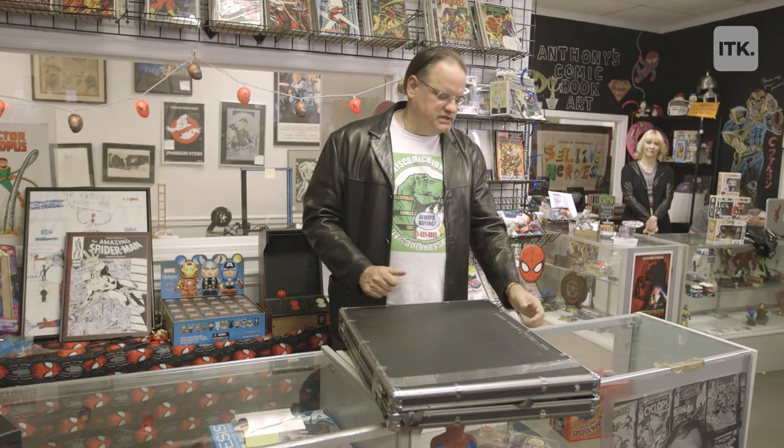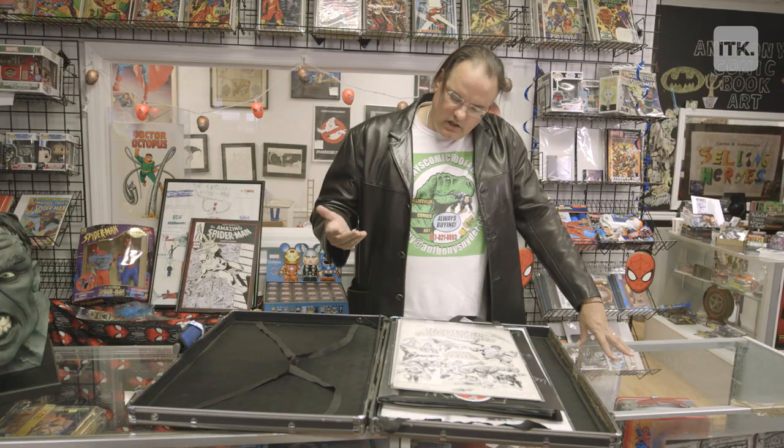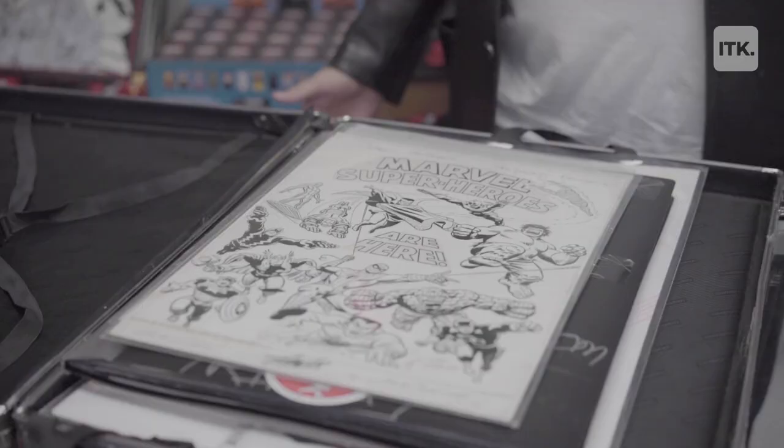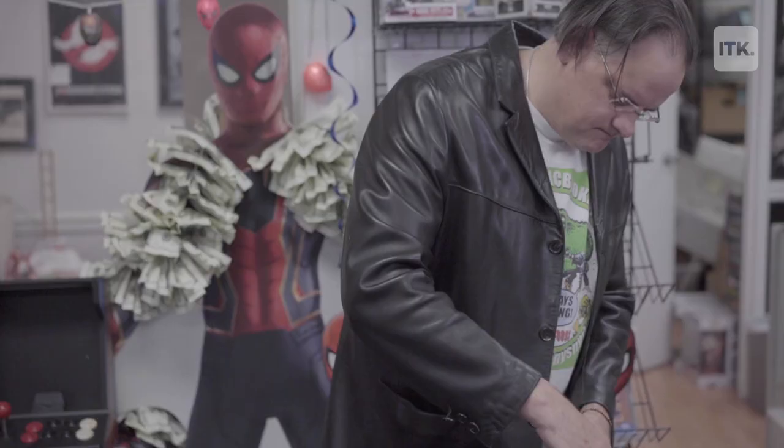The mothership of my business is original artwork. This is an original piece of art that I've had since the 90s — it's got the whole Marvel Universe. This is one of those pieces where somebody's going to have to pry this out of my hand.